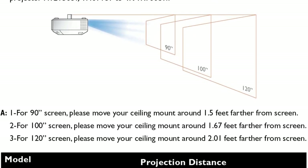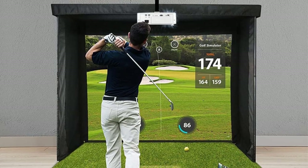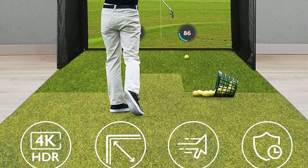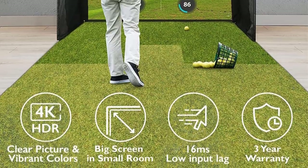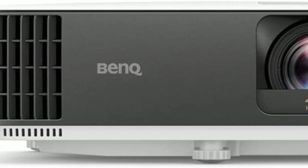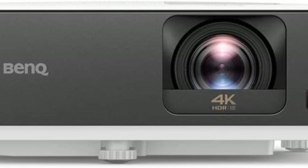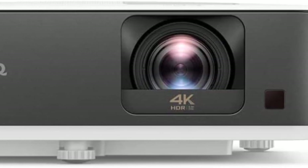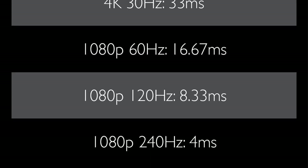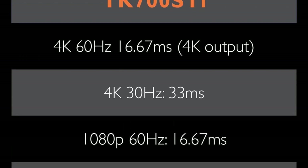BenQ created a dedicated game mode for this projector to minimize lag, which is important when playing fast-paced games like first-person shooters. All of these technical details will appeal to gamers, but the TK700ST is an impressive projector even when the controllers are down. Its 3,000-lumen bulb tackles challenging environments for viewing in all kinds of sunlight. It runs Android TV, so you can run streaming apps directly from the projector or stream video via the TK700ST's built-in Chromecast. These convenient features extend the TK700ST's appeal to non-gamers as well.